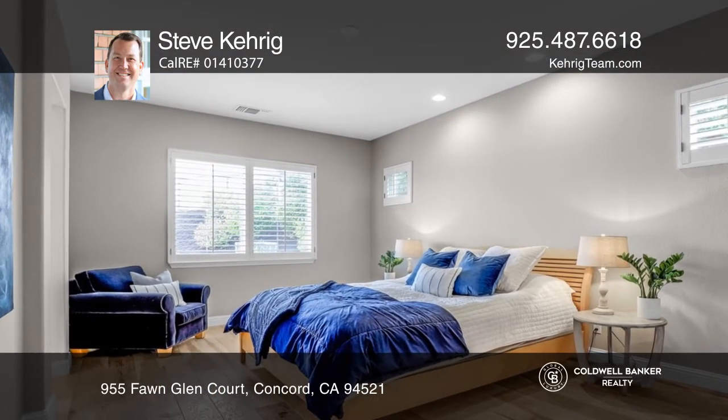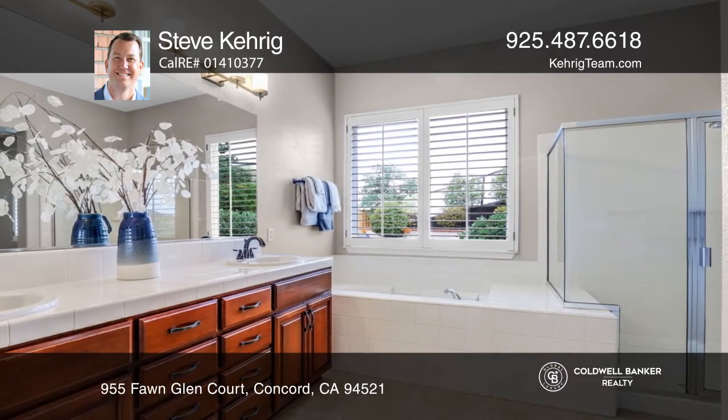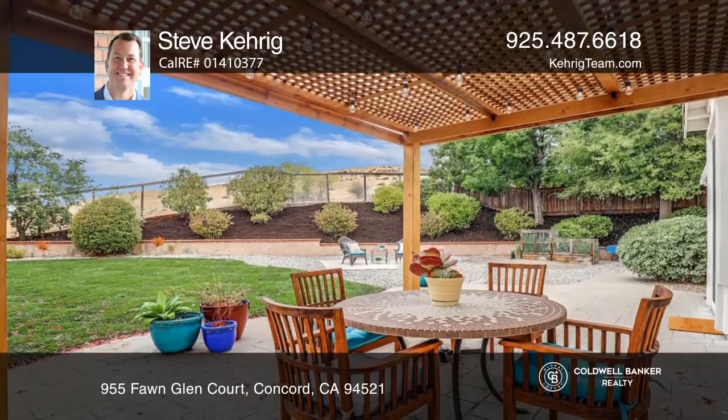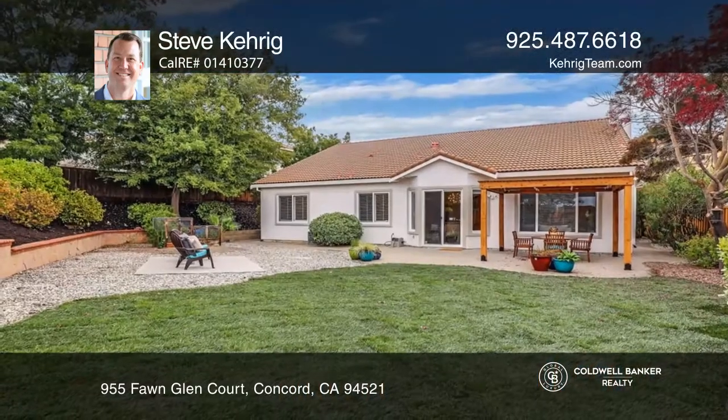Double doors lead you to the primary bedroom with a spa-like en suite bathroom. Entertain guests in the sprawling backyard with fresh sod, an oversized patio with a pergola, and lush landscaping.